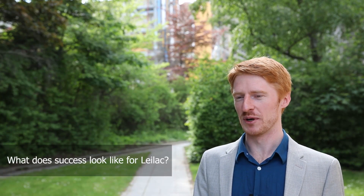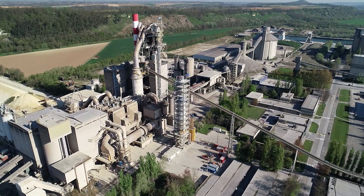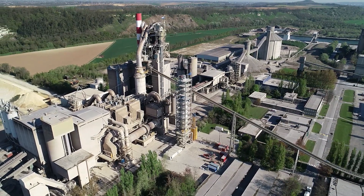At the very least, Lilac will increase the rate of acceptance for carbon capture within the cement and lime industries. But if we're successful, it will enable that carbon capture in a way that is economically attractive, so the societal benefit of carbon capture will be supported by the industry simply because it is the best option.